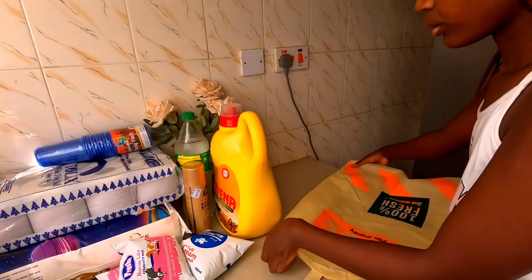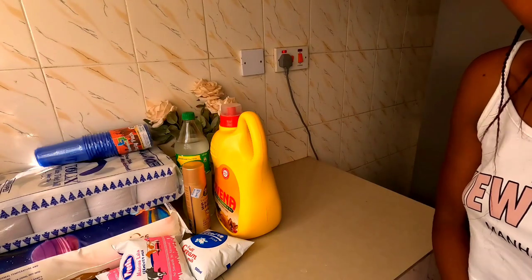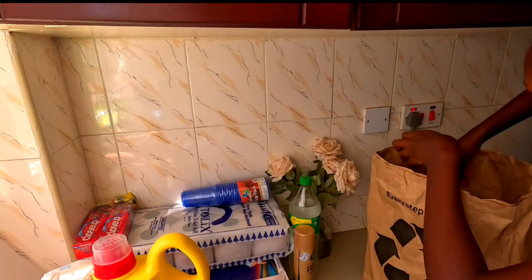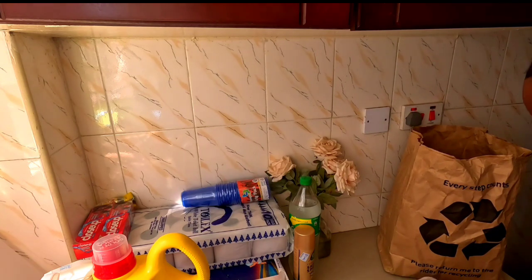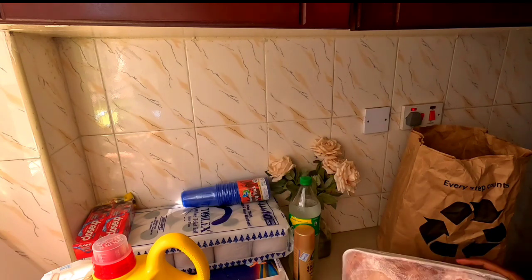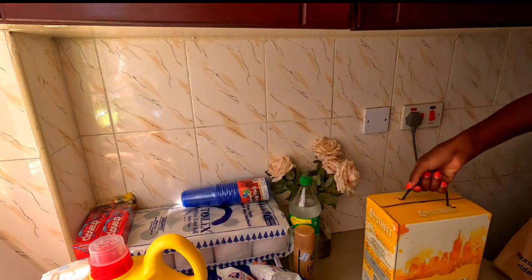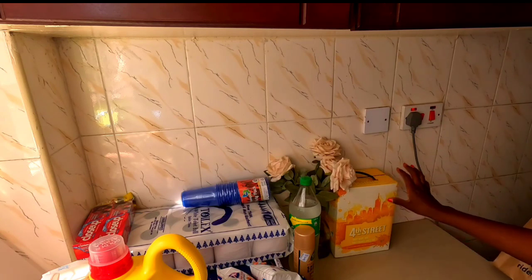We also got some cooking oil. That's it for the Naivas packaging. Now moving on to the items from Carrefour. In this Carrefour packaging we have this chicken, which was costing 1,229 Kenyan shillings. Another thing we bought is this wine — a sweet white wine, I think it was Fourth Street, going for around four thousand and something.